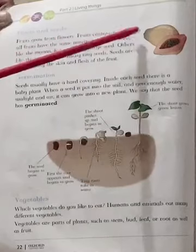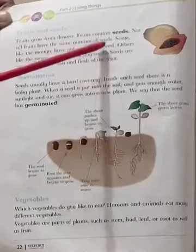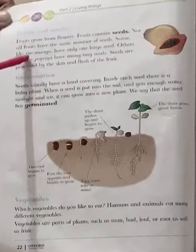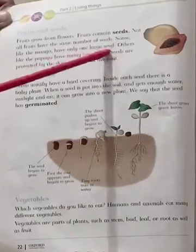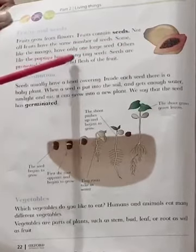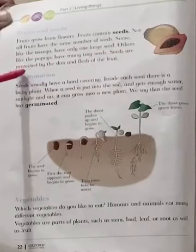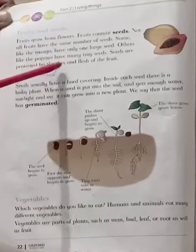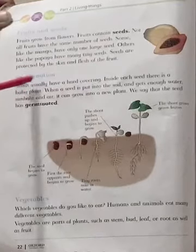Fruits contain seeds. Not all fruits have the same number of seeds. Some, like the mango, have only one large seed. Others, like the papaya, have many tiny seeds. Seeds are protected by the skin and the flesh of the fruit.